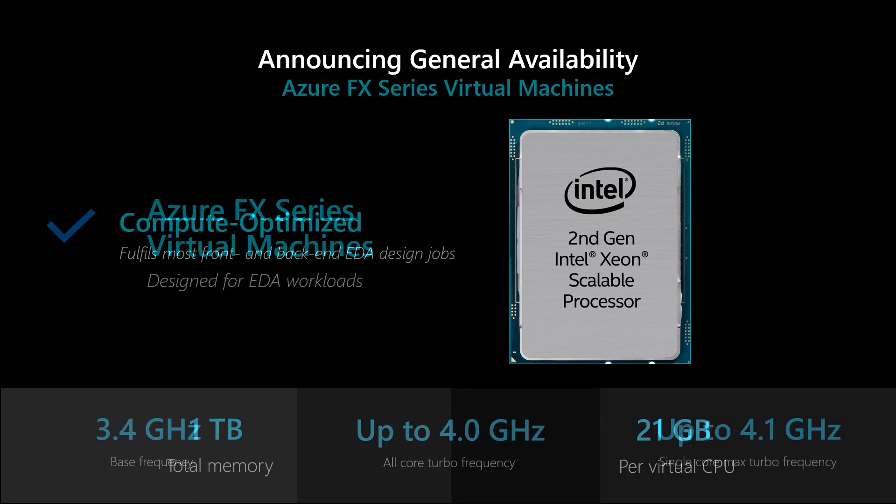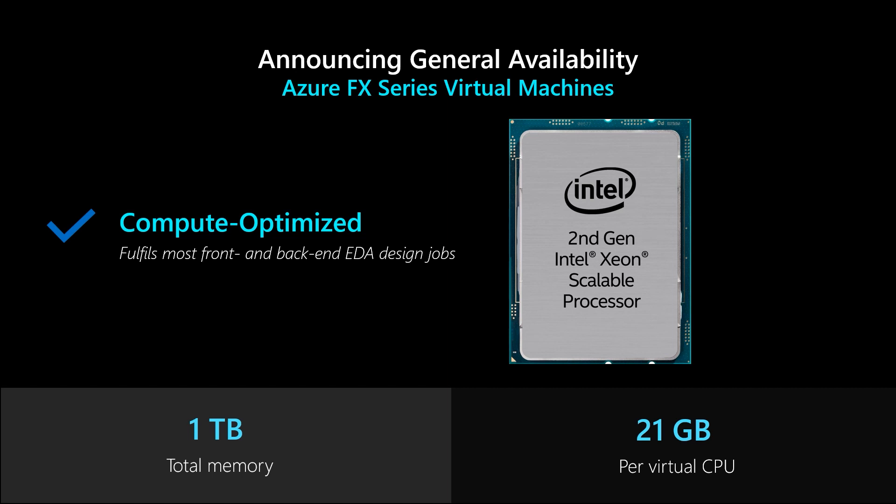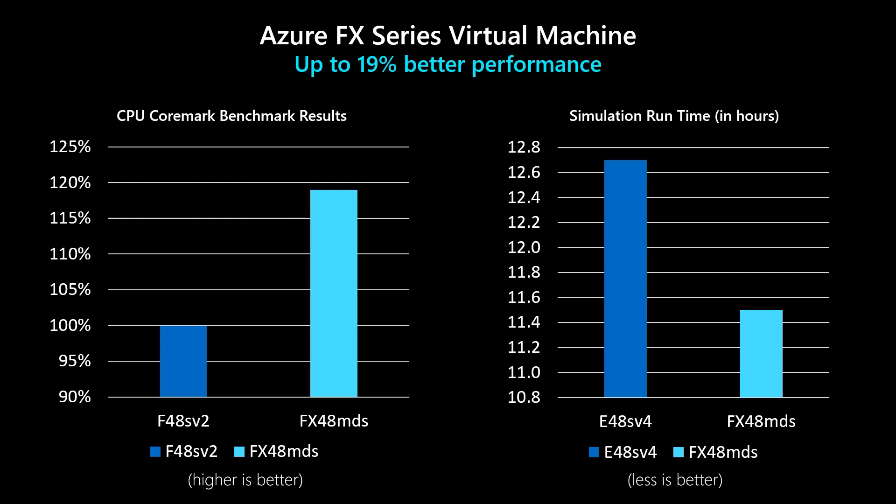With one terabyte of total memory and 21 gigabytes of RAM per virtual CPU, FX series VMs can meet most EDA front-end and back-end memory capacity design needs.